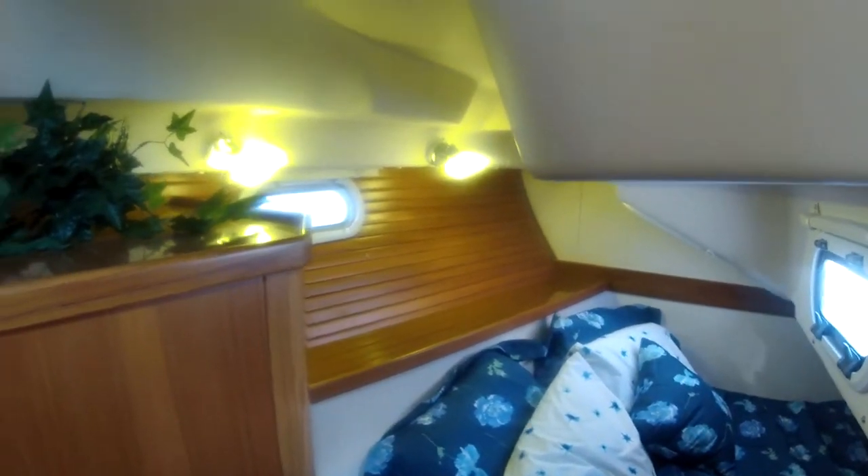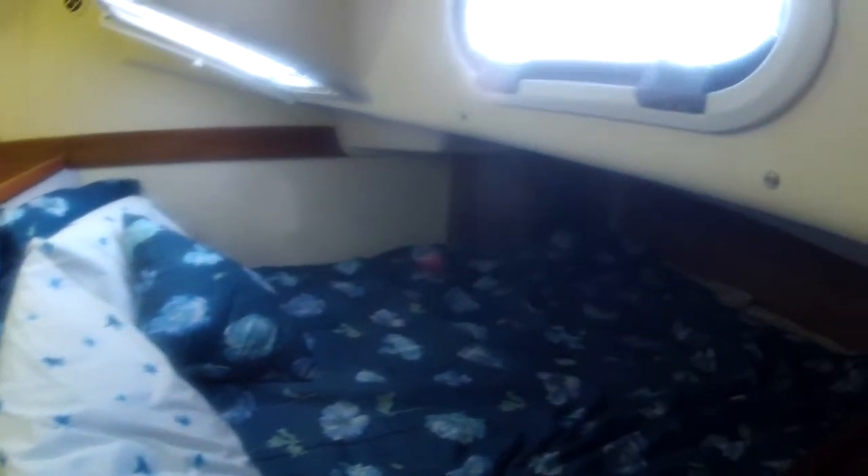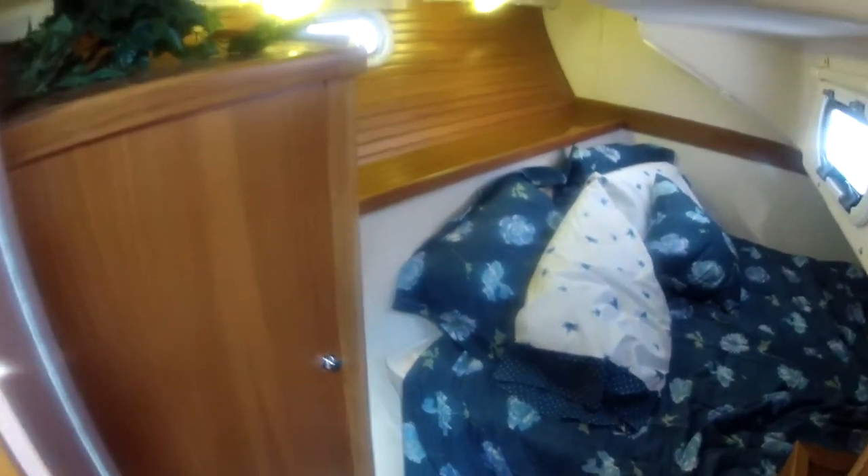I'm just going to jump right into the rear stateroom — take a quick look. A couple of port lights in here. Nice room. And you can stand up as you come in, and you can probably stand up without hitting your head, too.